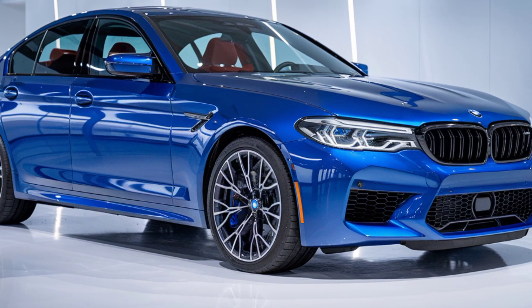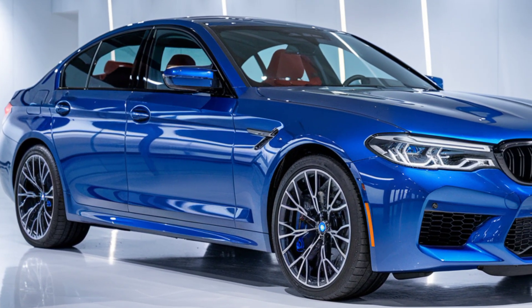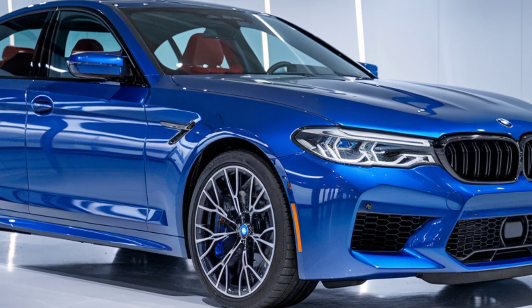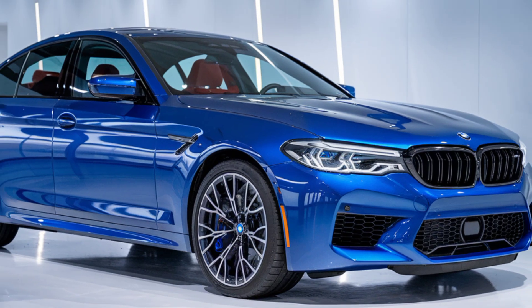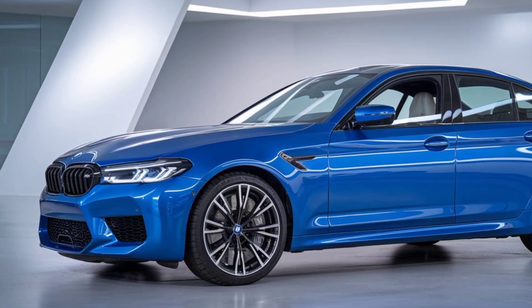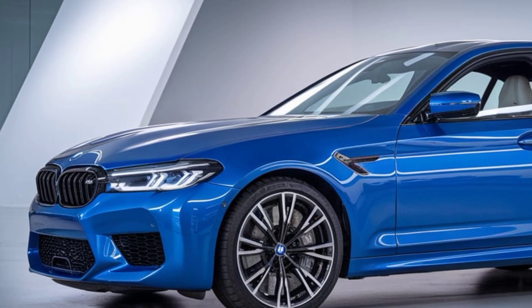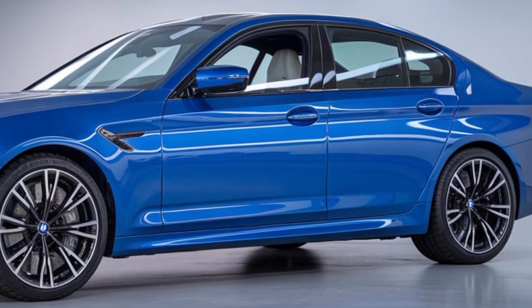But the true thrill of the M5 lies under the hood. BMW is equipping the 2025 model with a powerful hybrid-assisted V-engine. Paired with a finely-tuned transmission and BMW's X-Drive all-wheel system, the M5 delivers breathtaking acceleration, moving from 0 to 60 mph in under 3 seconds.